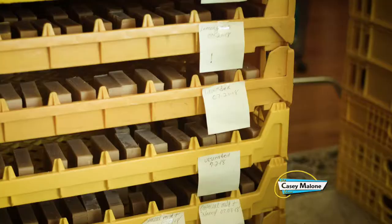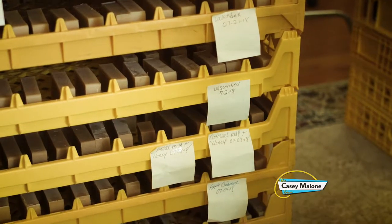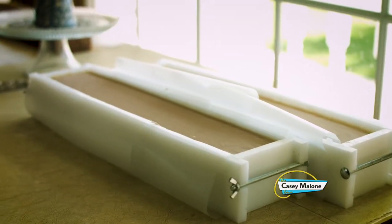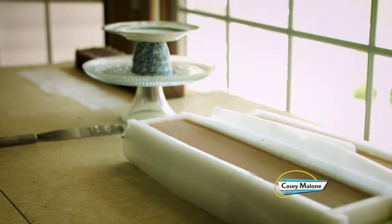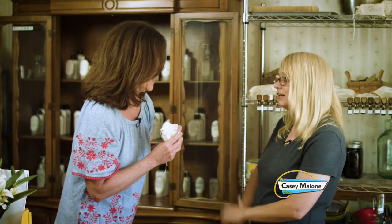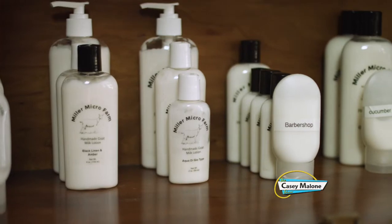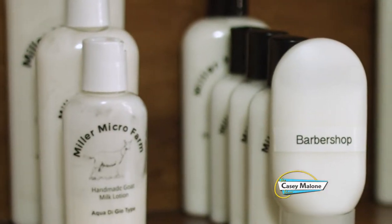One great thing with our soap — you can use it for your hair, on your face, and to shave. You have a lovely complexion and your hair is lovely. Is this all due to... That's all we use, the Miller Micro Farm products. The only choice we make is who gets to pick out the next bar scent. My favorite is the Oatmeal, Milk, and Honey — and that's probably one of our best sellers.